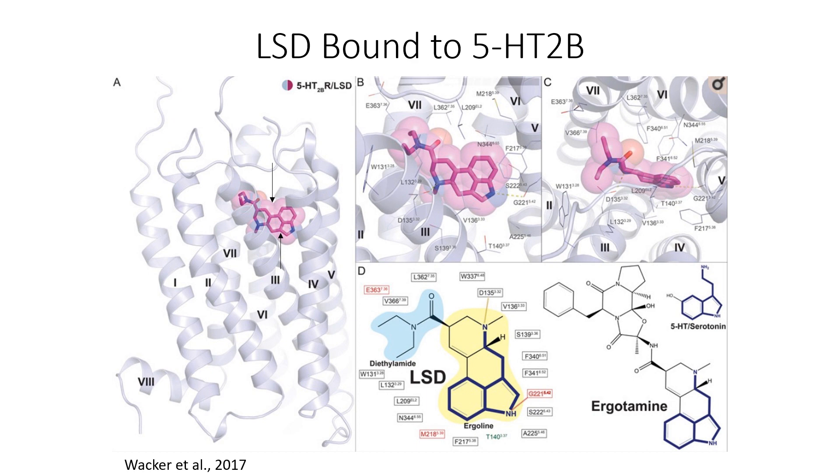Panel B is a zoomed-in version of Panel A, showing the interactions that LSD is having with the receptor. The first interaction is with an NH group interacting with glycine 221 on the fifth helix. The next interaction is with the nitrogen on the upper part of the molecule — note that this is just a nitrogen attached to three different R groups — interacting with aspartic acid 135 on the third helix. The ring, or ergoline part of the structure, doesn't rotate because of its double bonds; we call this sterically strained. But the diethylamide moiety can really rotate, which we'll see later has some interesting effects.